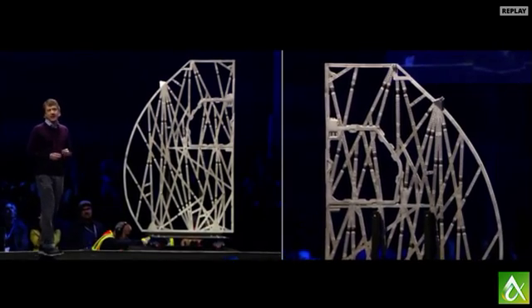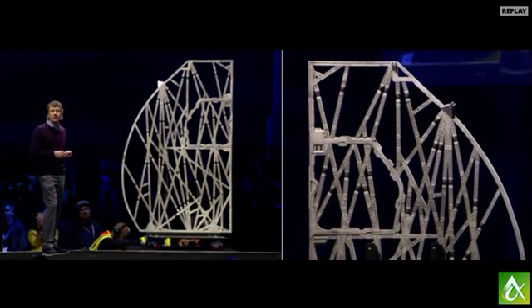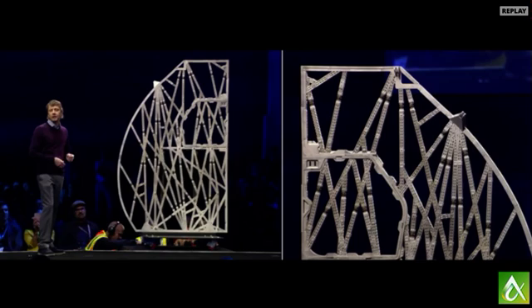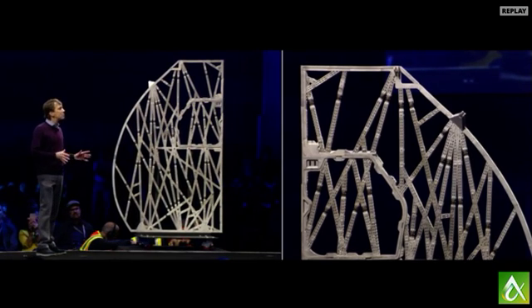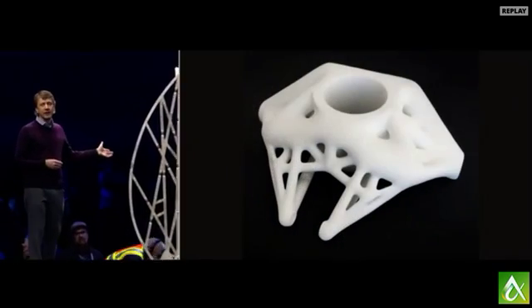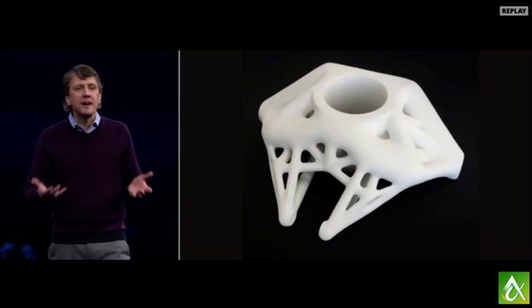Each partition installed into an A320 will save 25 kilos in weight. Imagine the impact of redesigning the entire cabin this way for every Airbus 320. Airbus estimates that this will save half a million metric tons of CO2 per year — that's like removing 96,000 passenger cars from the road. Now the other cool thing about this project is the synergy between generative design, additive manufacturing, and advanced materials.